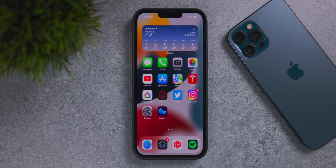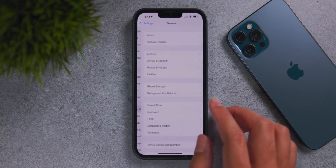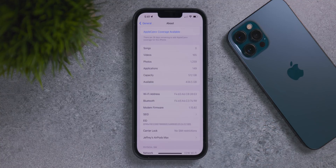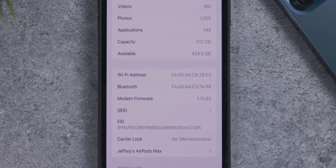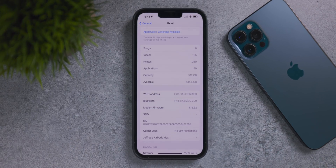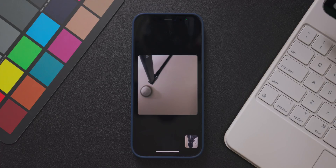When you first install iOS 15.1, if you go into General and then About, you'll have a new build number along with new modem firmware. For iOS 15.1 specifically on my iPhone 13 Pro Max, the modem firmware is 1.15.02. If you have a different device, the modem firmware will differ because there's a different modem in that device, so if your firmware doesn't match mine, it's not an error.